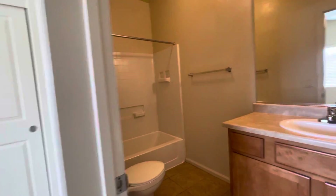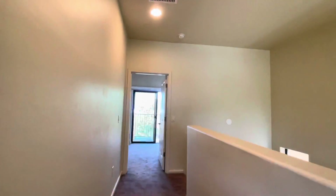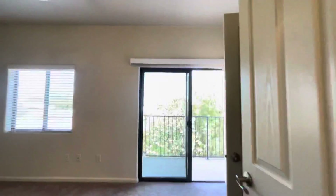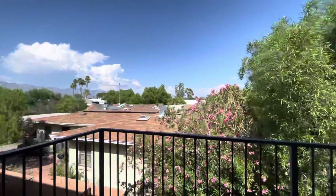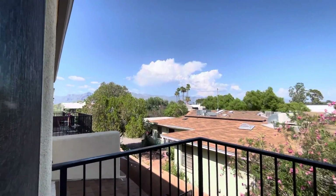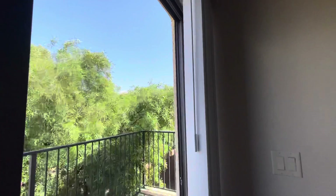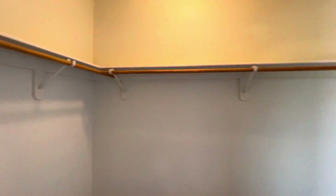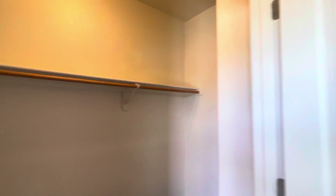I'll show you the bathroom right there. And then we'll go to what I call the master bedroom because it has the balcony and a walk-in closet, as you can see directly ahead of us. Lovely balcony — you can see the mountains from here. Really nice place to watch the sunrise. And here we have a very large walk-in closet.